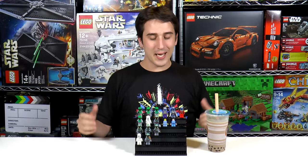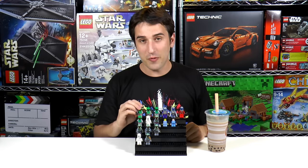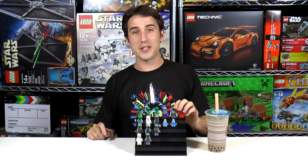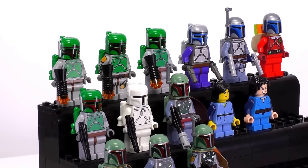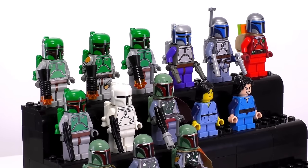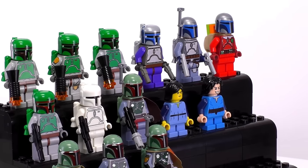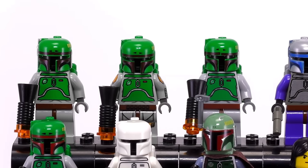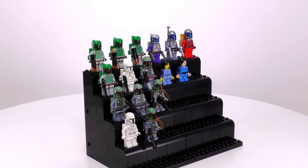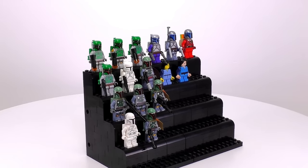Hey everybody, welcome to Brickball. My name's Jack and today is another LEGO Collection Review Day. In front of me I've got all of the Boba Fett minifigs and all of the Jango Fetts. All together there are 13 different Boba Fett minifigs, and he wasn't necessarily the most difficult Star Wars character to acquire in LEGO, but certainly the most expensive. This is partially because several of these minifigs are very rare collectible ones, and on top of that I think he's just a more popular and sought after character. This has been a very popularly requested collection, so I'm glad we finally got all of these minifigs in one spot and we can check out their collection together.